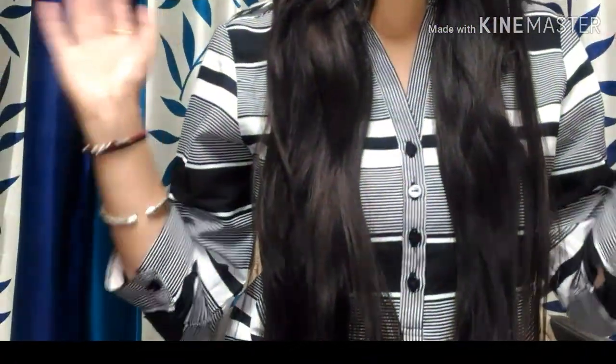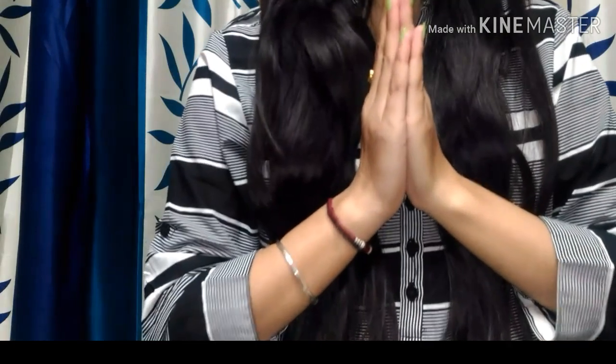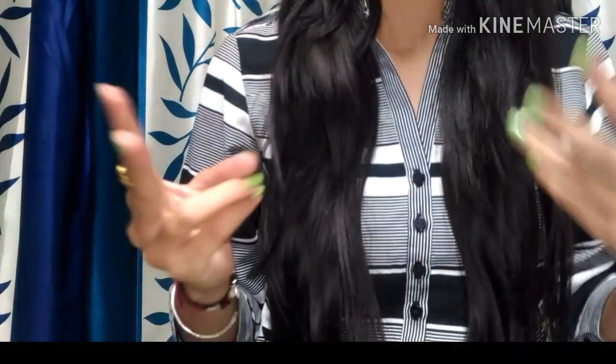Hey guys, a very warm welcome to my channel again. Namaste, I am Modipali and I welcome you all for today's video. I am going to start an affordable series — hashtag affordable series — and these will be different from the rest of my content.